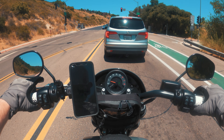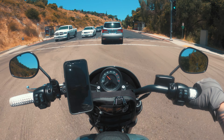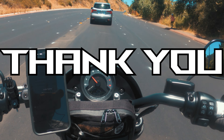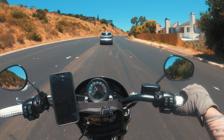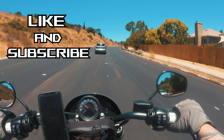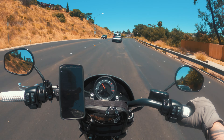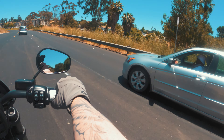I want to take a second to say thank you for checking out this video — it helps my channel grow. If you could give me a like and subscribe, I'd be super grateful. We're trying to make this moto channel big, trying to blow it up. Anyway, back to the review.